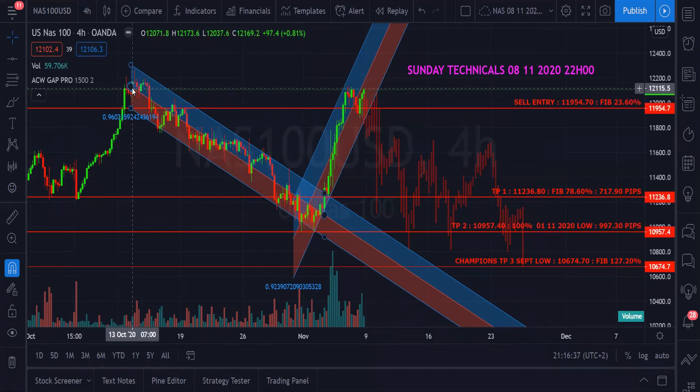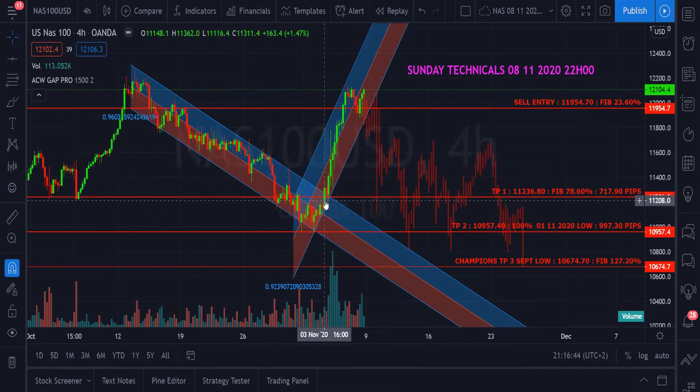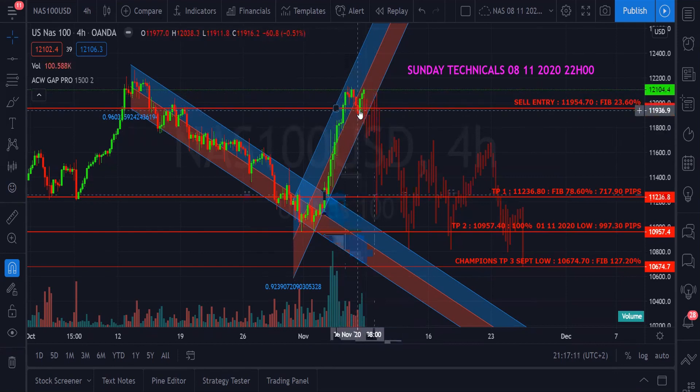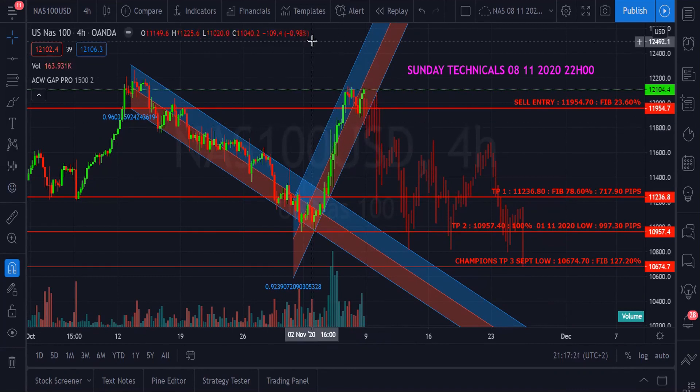We've seen how Nasdaq has been in a downtrend from the 13th of October, up and down within these trend lines. Then around the 3rd of November, which was election day, Nasdaq broke through the upper trend line and went into a buy. You can see eight four-hour candles all closed bullish, and we came to a price of about 12,104. There we see the candles started turning down — one, two, three red candles, which is a black crow pattern. The candles closed at 12,104.40 on a green candle.